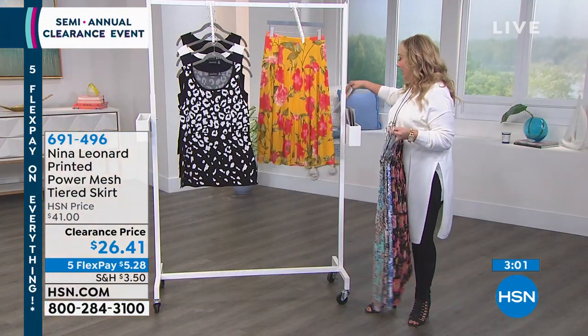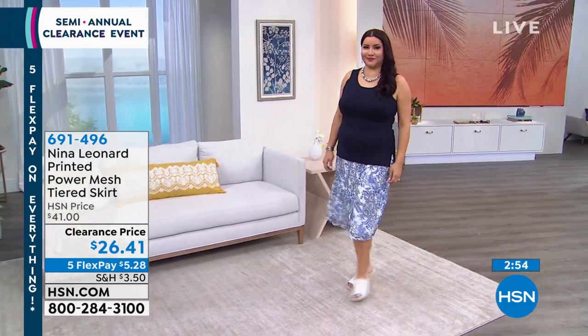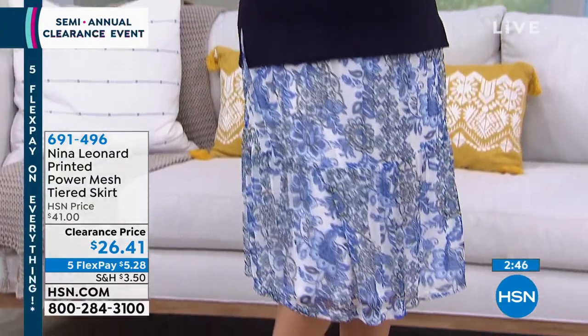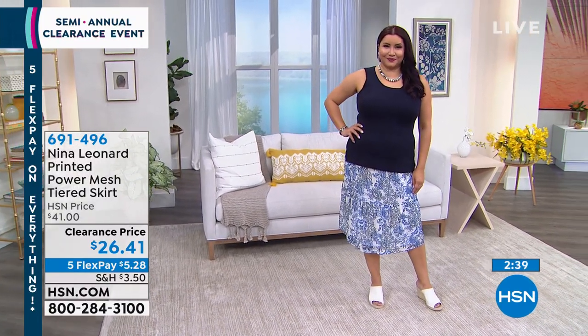If you're just tuning in, let me tell you what we're doing in clearance: five flex pay on everything, so no matter what the price is you have five months to pay it off without any interest or fees. Also, when you hit $75 in your clearance purchase today, you get free shipping and handling on everything.